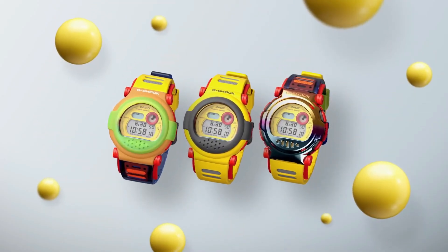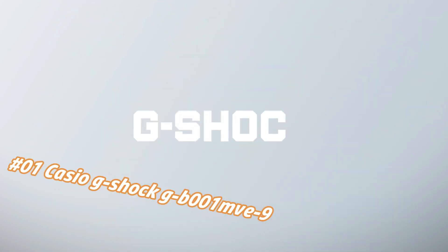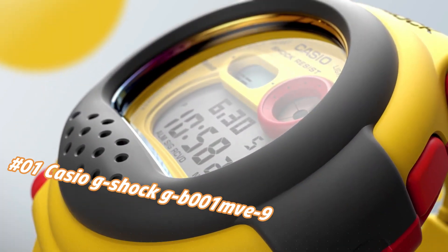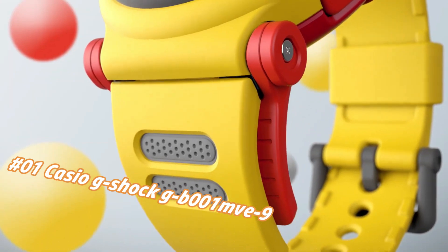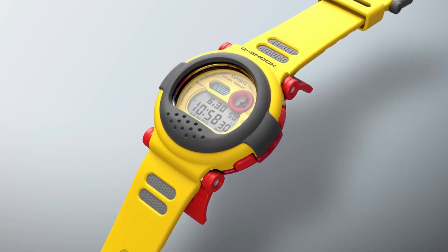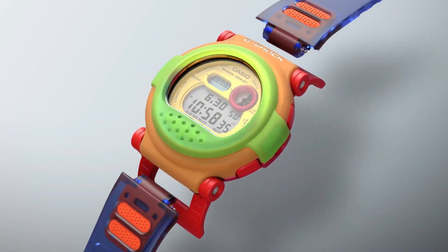Number 1: Casio G-Shock GB1MV9. Nowadays the price of this watch in US dollars is $266, but this may vary with time. The watch itself is fantastic — gorgeous dial. Case size LWH: 50.3 x 47 x 18.7 mm.